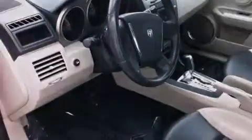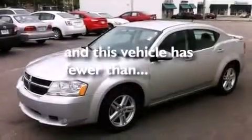Also included are a passenger side airbag, child seat safety anchors, full power accessories, and this vehicle has less than 51,000 miles.